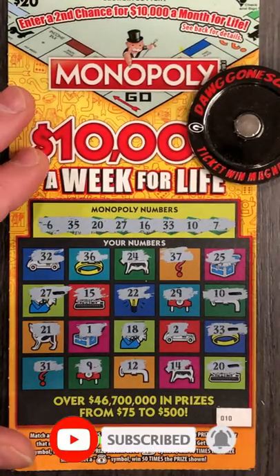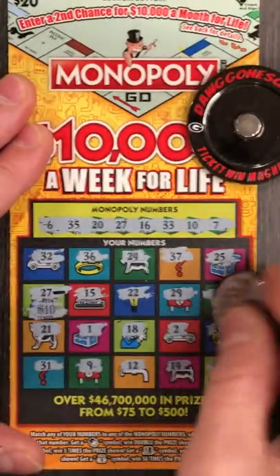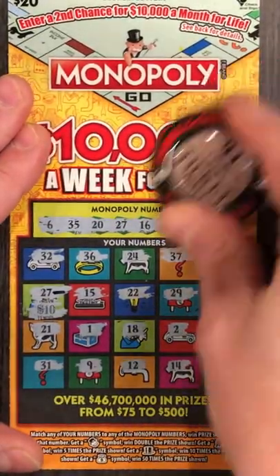Alright, ticket number 10. We have four matches — we have 27, 10, 35, and 20. What do we have underneath them? That's 10, 20, 30, $40 win. We will take that.